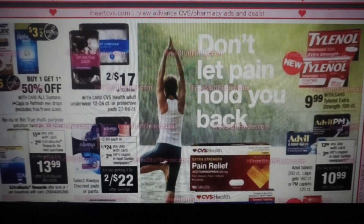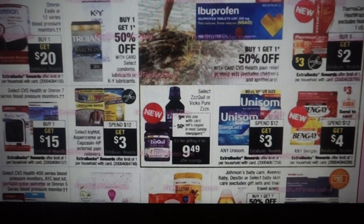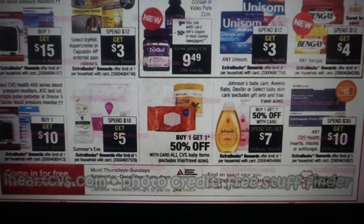Now we're going to get into personal care and healthcare products — I'll scroll through and point out anything I can see. There is Summer's Eve, spend $10, get $5. We also have Johnson's, Aveeno Baby, Decidin or Select Baby Skin Care — buy one, get one 50% off, and they're also spend $25, get $7. If you have a baby CRT — and I'm getting baby CRTs like crazy, I got a $3 off of $15 — you could pair that with your deal and it would definitely help you save some money.